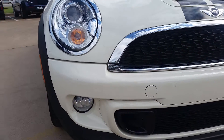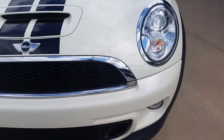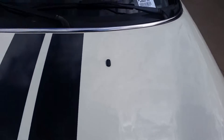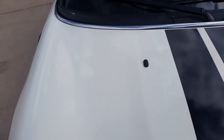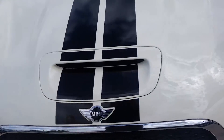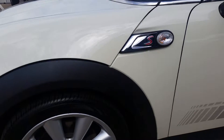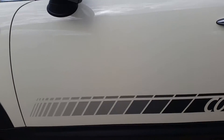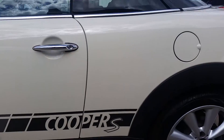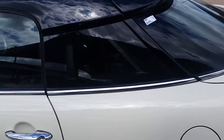Getting real close here — there's no body damage here in the front. A close-up of the hood for you as well. Tires are in great shape, so are the wheels. There's a shot at the top.